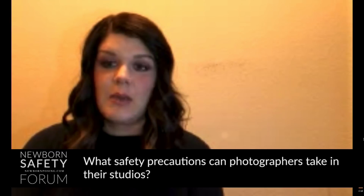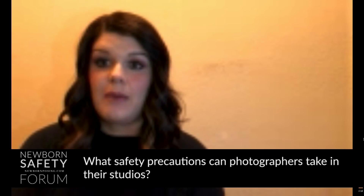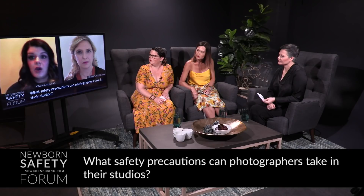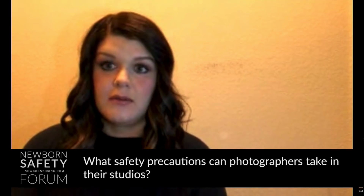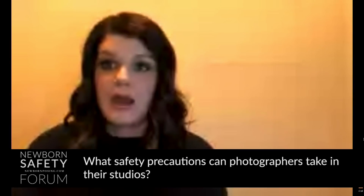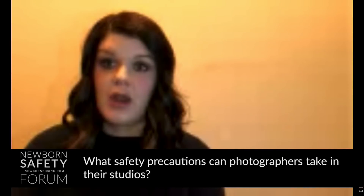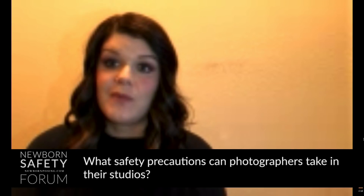For siblings of newborns, I always ask the parents how they're handling the new baby — especially with a toddler around 18 months to two years old. I want to know how they're reacting to the newborn at home, whether they're welcoming it, so when I go to pose them together I know what to expect. As far as keeping the studio temperature, I set mine to 80 degrees Fahrenheit — I feel that's a great temperature for the newborn. I personally do not use space heaters in my studio.